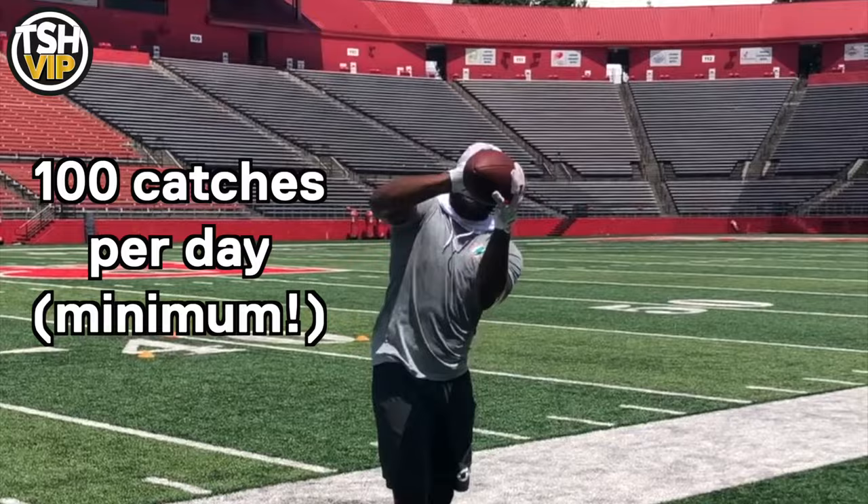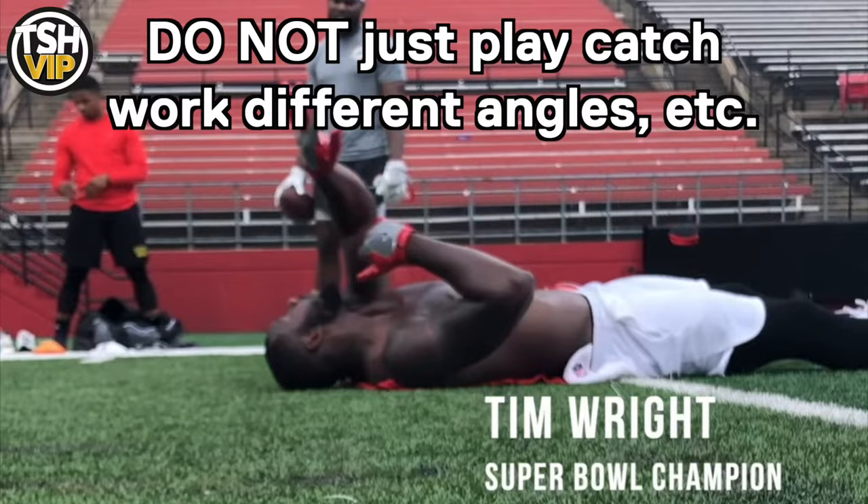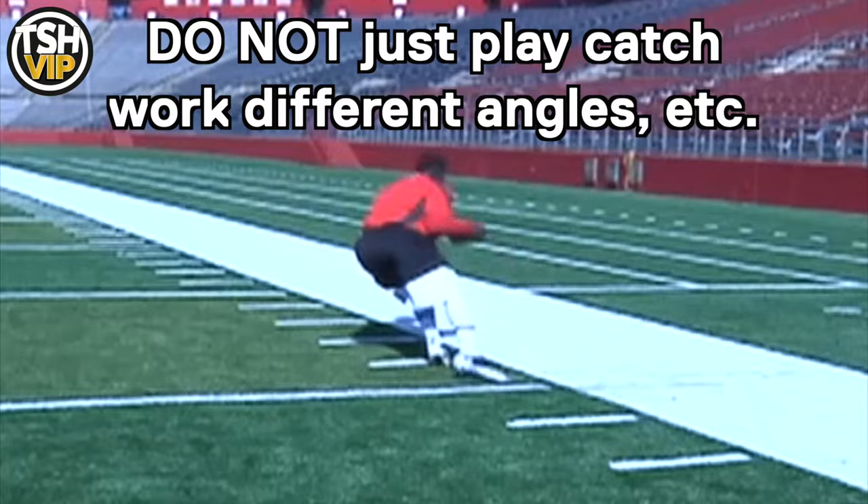The first thing: get 100 catches every single day at a minimum. But don't just play catch. Every time you're working these drills, you gotta work a different eye angle, a different hand position, a different movement. You're trying to create chaos during these ball drills — playing catch is not gonna help you. 100 catches minimum every single day.